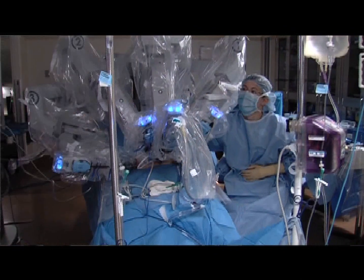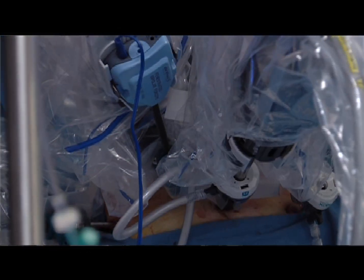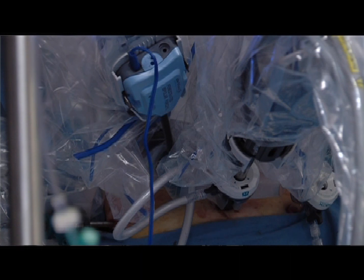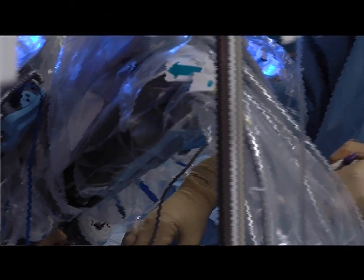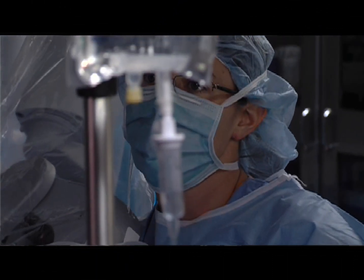In addition to hysterectomy, we often use the robot for cases involving large complex masses which are difficult to remove, for patients that have had previous surgery or infection and therefore have a lot of adhesions, for removal of fibroids in women that want to preserve their uterus for future fertility, or for staging patients that have cancer to see if there's any spread of their disease, and therefore help determine the best treatment for them after surgery.